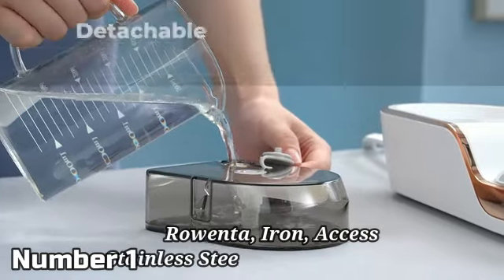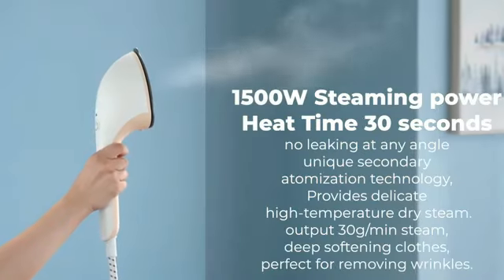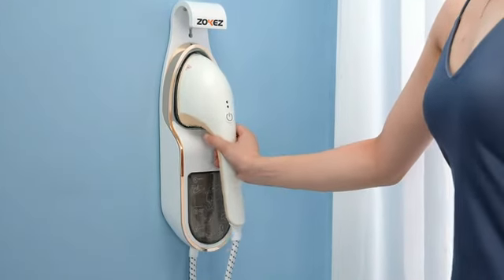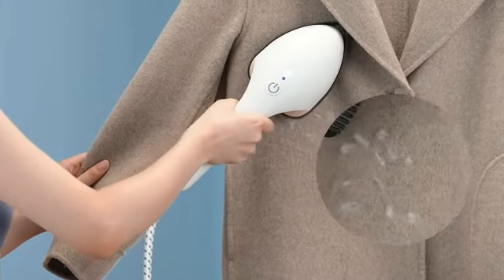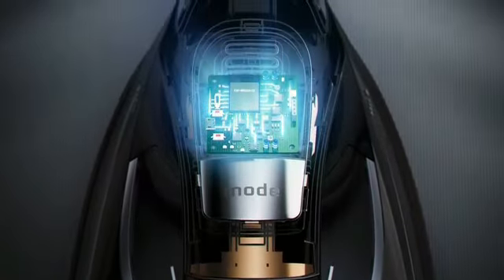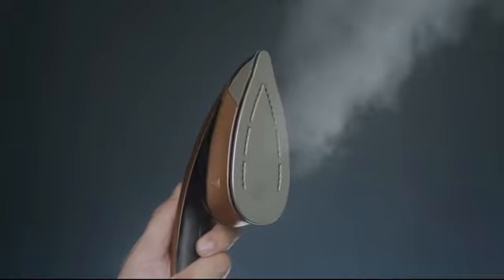The Rowenta iron with Access stainless steel soleplate is a powerhouse for anyone in need of pristine ironing results. With its sleek black design and compact dimensions of 13.69 L by 6.45 W, this steam iron brings both style and functionality to your household chores. The retractable cord feature offers convenience and ease of use, making it simple to store and maneuver. The stainless steel soleplate ensures smooth gliding over fabric, resulting in well-pressed and wrinkle-free clothes.